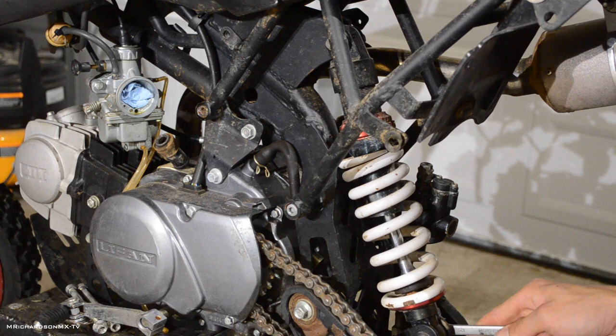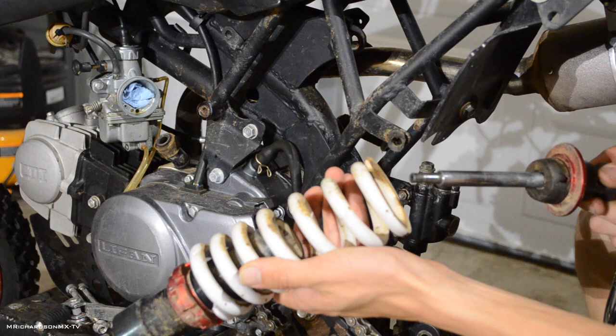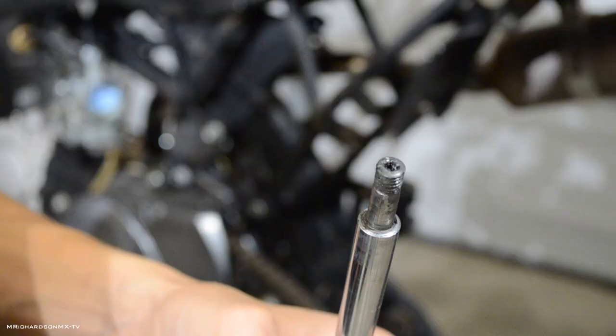The shock is out - complete toast, look at that. Wait a second, this shock actually might not be trash... yeah no, it's trash. Look at that - it just completely snapped. If that's not dangerous, I don't know what is.